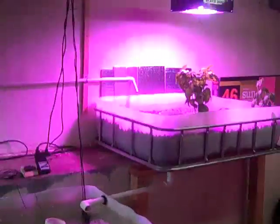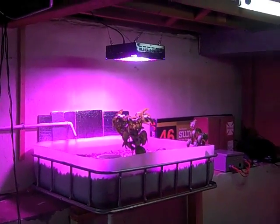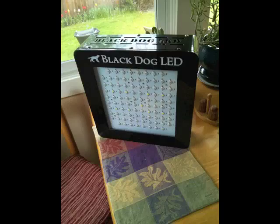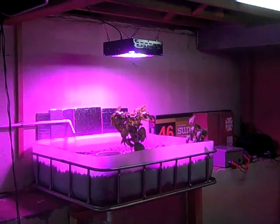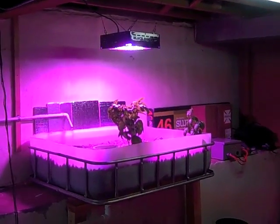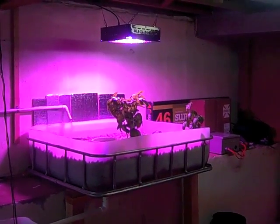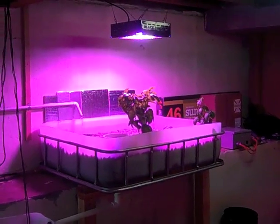I finally got a second grow light and sprung for a Black Dog LED fixture. After a couple of years of use it will pay off the cost by not having to replace fluorescent bulbs every nine months.